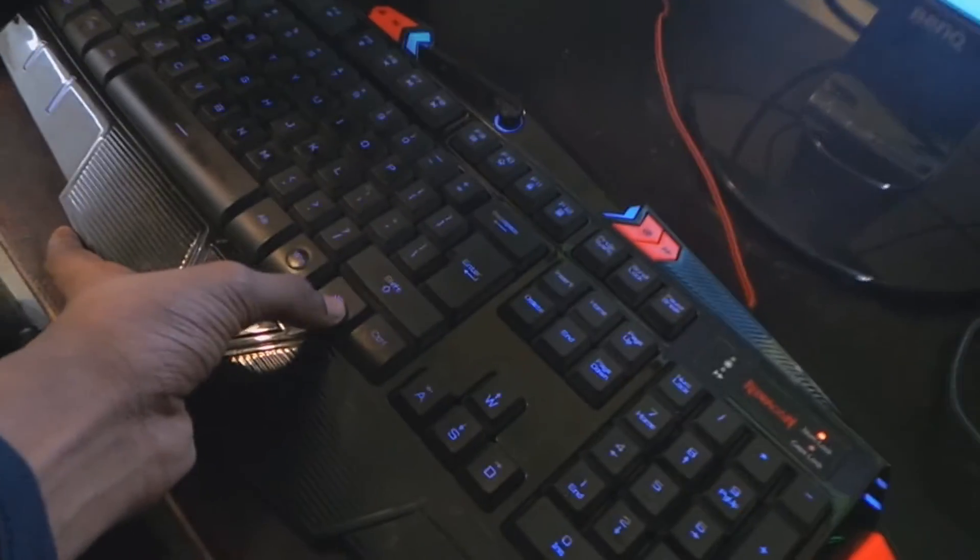Here's my keyboard — it is the Redragon Asura K501 gaming keyboard. It changes color and it has one more cool feature: these keys over here are the macro keys. This one is for copy, this one is for paste, and these are like F3, F5, and so on.